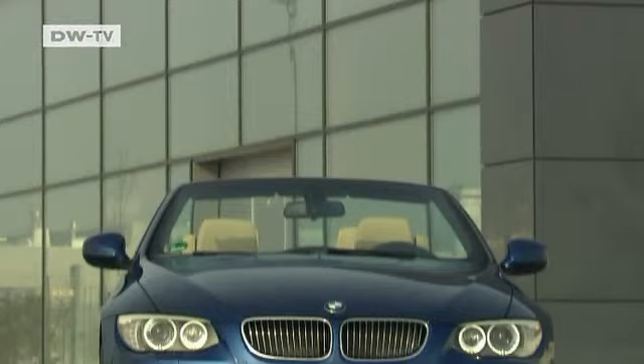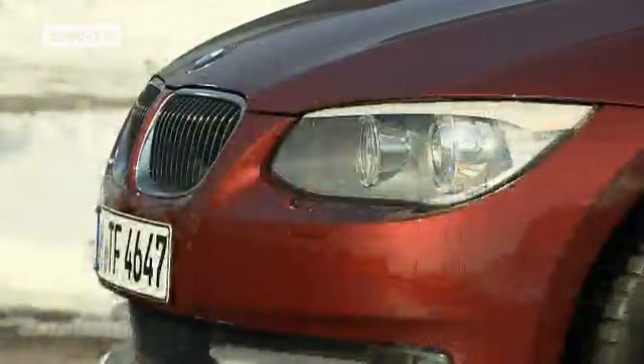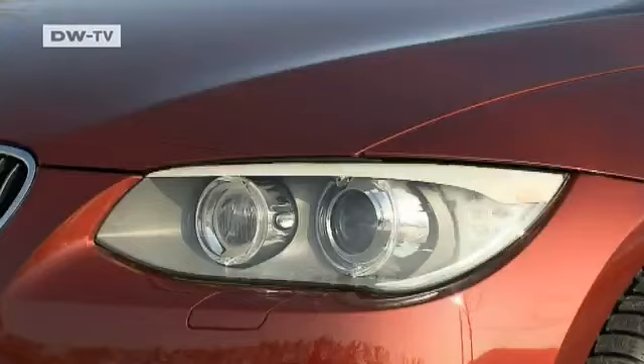Redesigned kidney grills freshen up the front of the coupe and the convertible. The horizontally placed air intake stresses the width of the car. Silver blades draw attention to the fog lights out at the side. Seen from an angle, the new front end is very three-dimensional and dynamic. BMW has also added an extra 2.9 cm of overhang.